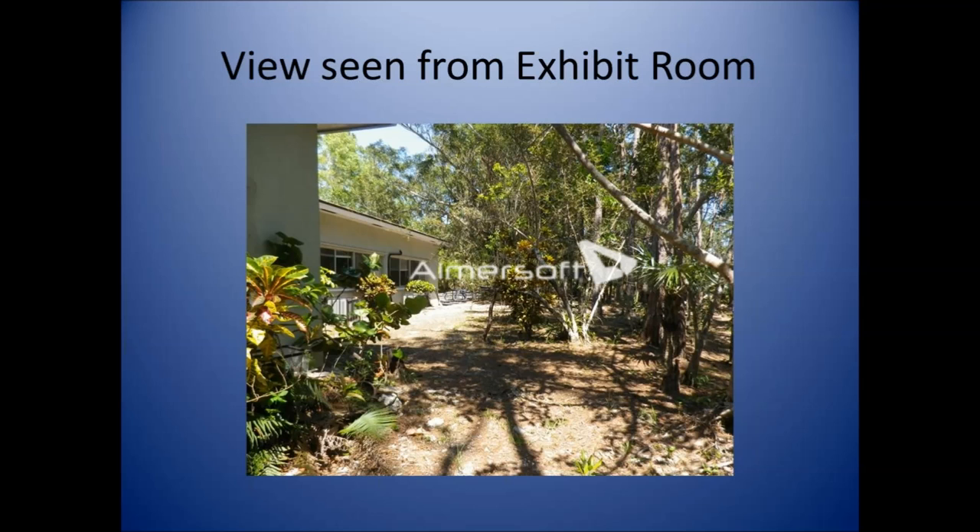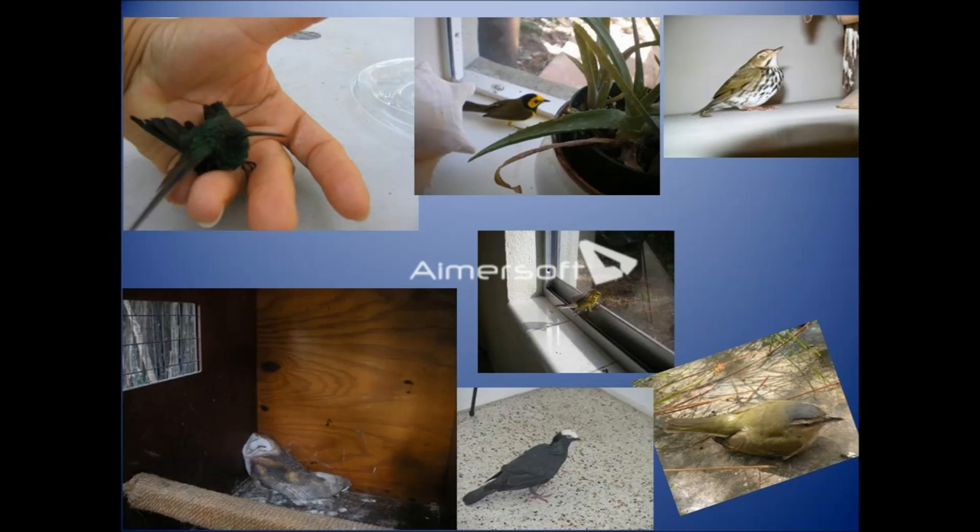This is the view we see from the exhibit room. We have lots of migratory birds passing through. The hummingbird, the hooded warbler, the ovenbird, the black-and-white warbler, and the pine warbler all got into the building and couldn't get out — so we sometimes have to catch them and take them outside. The owl was brought in because someone thought something was wrong with it, but we realized it was just sleeping since it was daytime, so we simply held it and released it. We don't keep birds in captivity unless we have permission. A white-crowned pigeon was picked up by someone who thought it was dead — we put it in a box outside, and it revived itself and flew away.